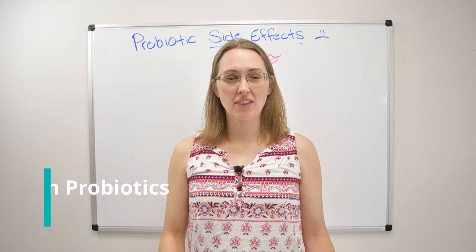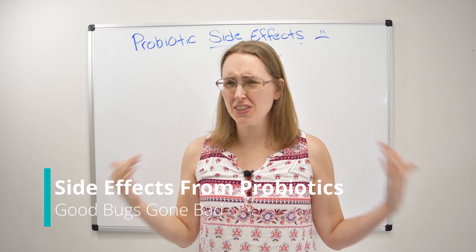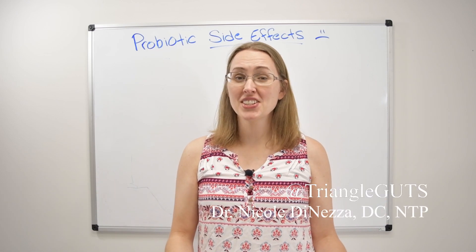Hi guys, in today's video we're going to cover good bugs gone bad. Why would probiotics cause discomfort or symptoms or side effects? They're supposed to be good for you, right? Well, stay tuned to find out.